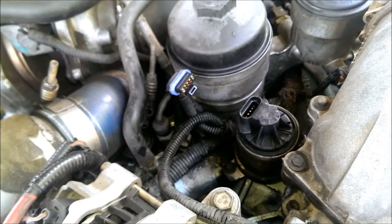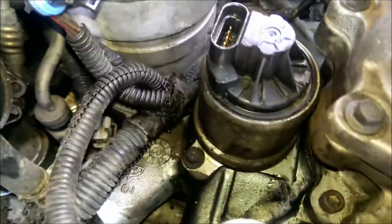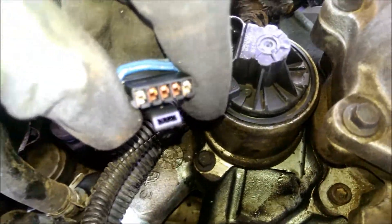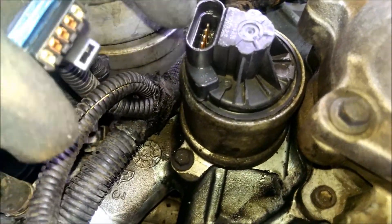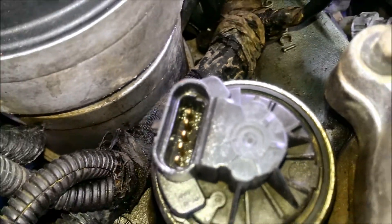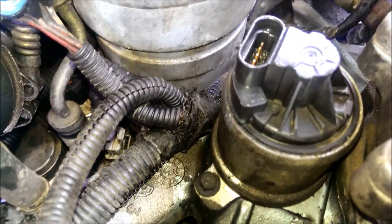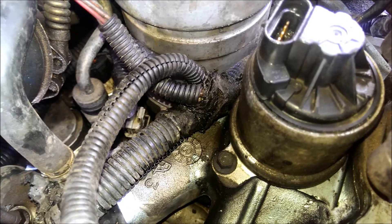Welcome back. I went and got the brake parts cleaner and the air compressor and blew out the diesel that was leaking right in this area here. Come to find out that right here had a whole bunch of gunk and diesel still in it. So I'm going to have to find out if it's actually leaking from inside that and go from there.